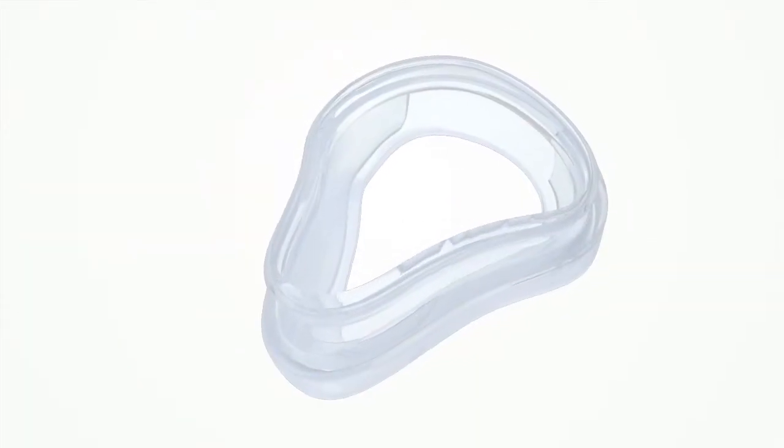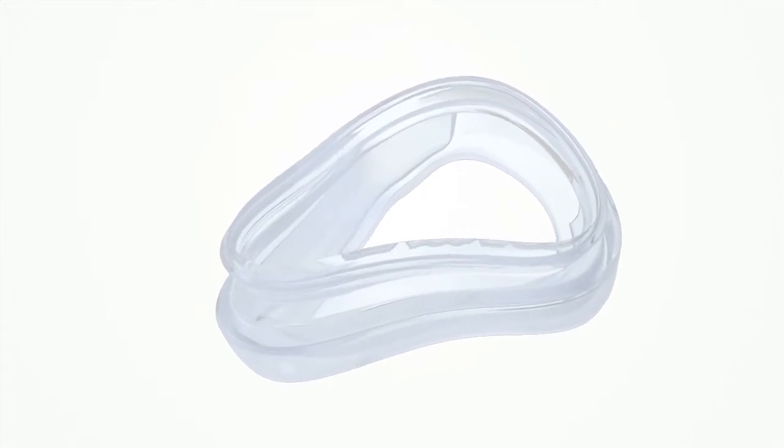What we found through our trials is that people just like the way the mask looks. When we were working on this project, we heard over and over again from our customers and from patients that they wanted a smaller mask — a mask that was lightweight, very lightweight, and a very appealing product.